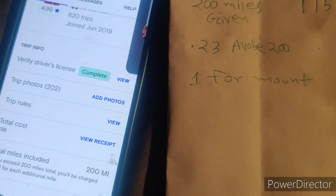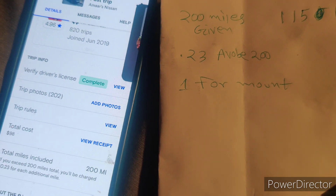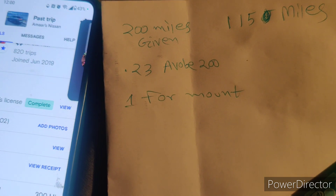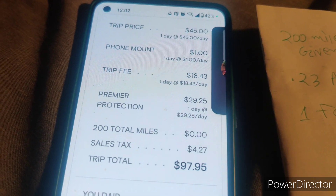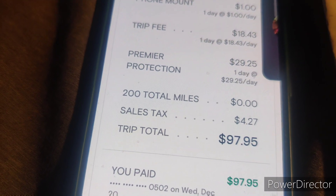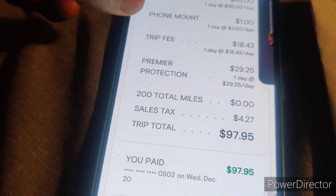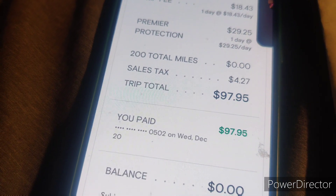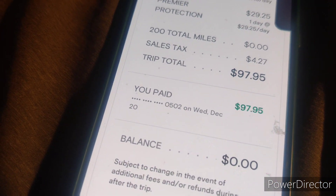When I returned the vehicle I put in fuel — I spent around $26 on fuel because he did not give me a full tank. You can see: one day was $45, the phone mount was $1 extra, trip fee $18.43, and I took the premium protection for a day which is $29.25. With sales tax, the total is $97.95.